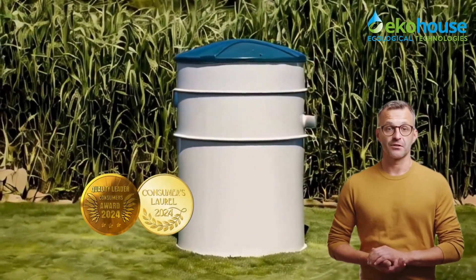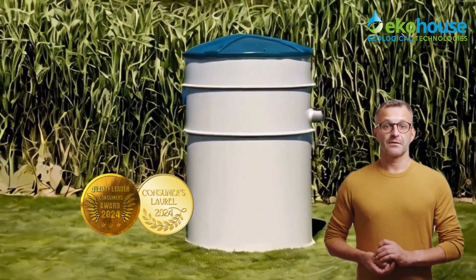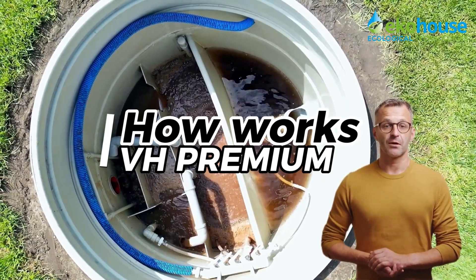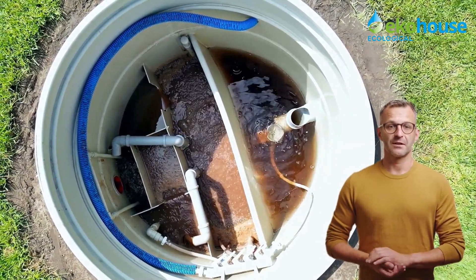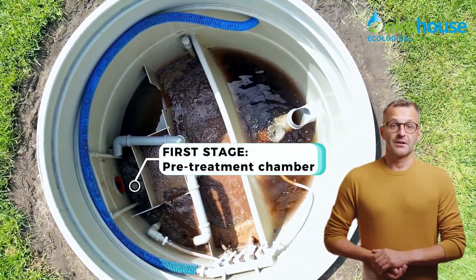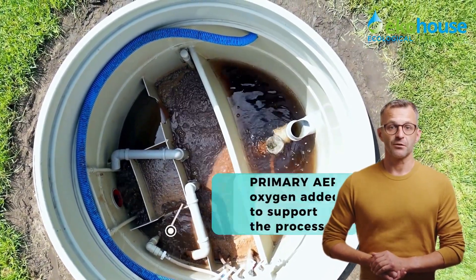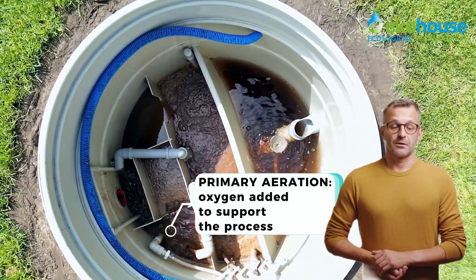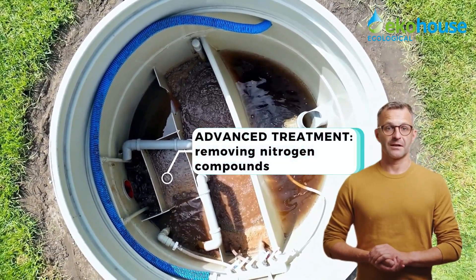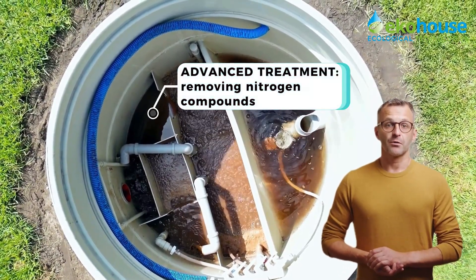So how does the VH Premium system work? It's a smart multi-stage process designed for maximum efficiency. Step one: initial denitrification — larger pollutants are captured and held back. Step two: primary aeration chamber — where sewage is intensively oxygenated. Step three: main denitrification chamber — nitrogen compounds are broken down and removed.